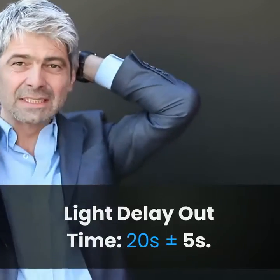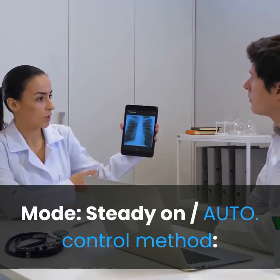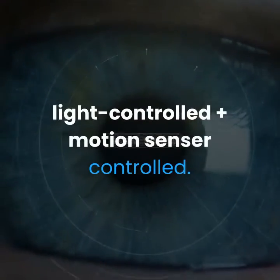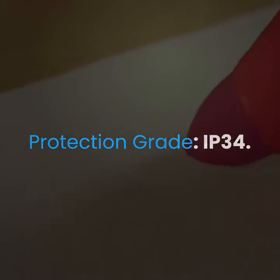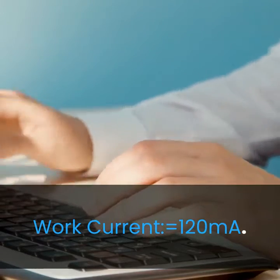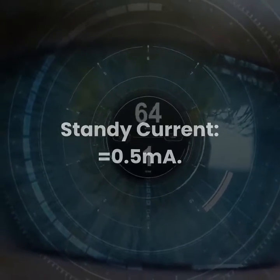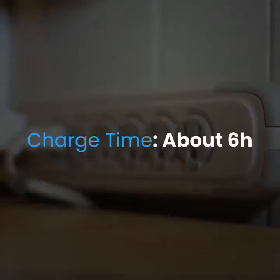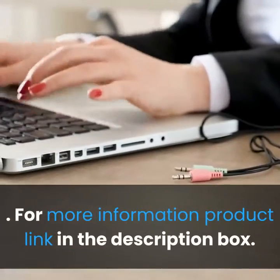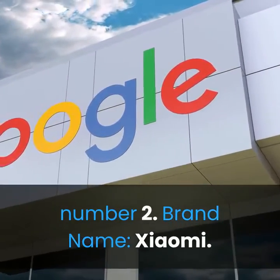Light delay out time: 20 seconds ±5 seconds. Light color: cool white and warm white. Mode: steady on, auto control. Method: light controlled plus motion sensor controlled. Protection grade: IP34. Work current: 120 milliamperes. Standby current: 0.5 milliamperes. Input voltage: DC 5 volts. Charge time: about 6 hours. For more information, product link in the description box.